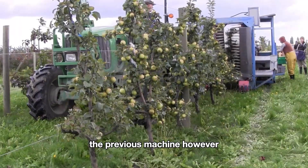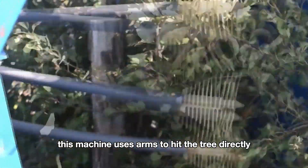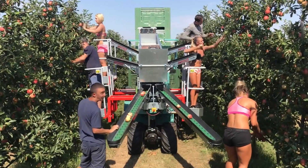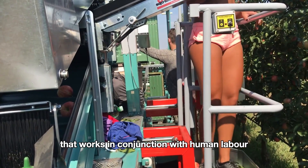In addition, there is a green apple harvesting machine that works on the same principle as the over-the-row harvester. However, instead of rotating rings, this machine uses arms to hit the tree directly, causing the apples to fall onto the conveyor belt.